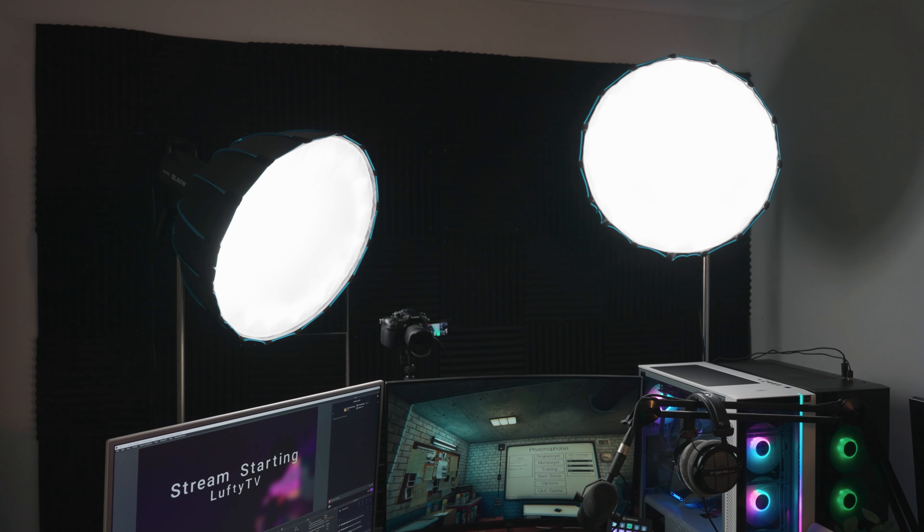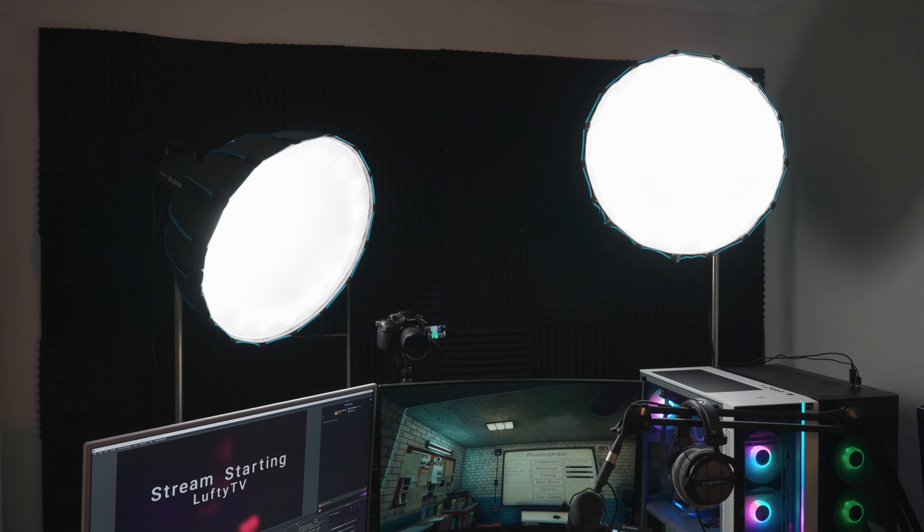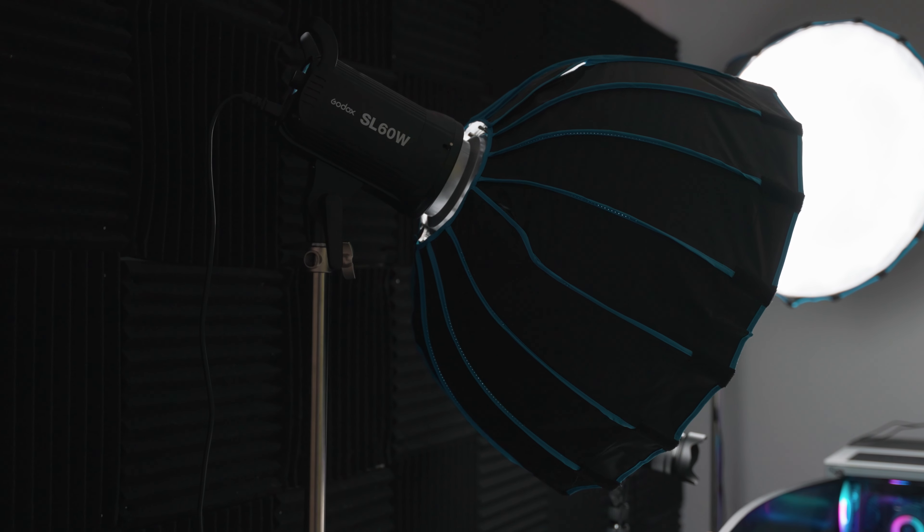Moving on to lighting, I've got two SL60Ws from Godox. They are awesome for lighting the front of your face. I have two soft boxes on them. That's it for me — I've got a stream to go to, so I'll catch you guys then.